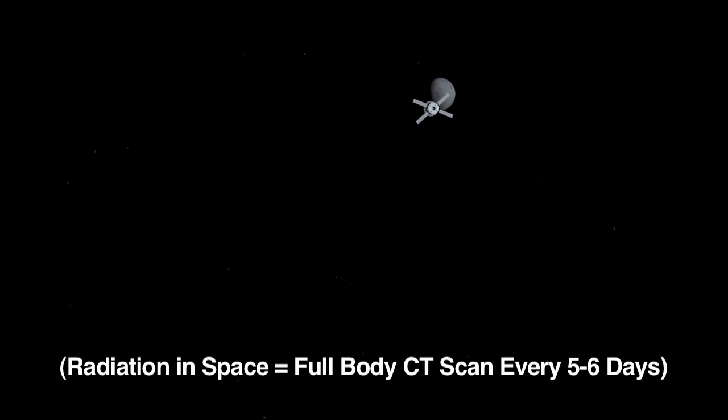These measurements will help NASA protect astronauts when they fly within spacecraft and are exposed to deep-space radiation. It turns out that it's equivalent to getting a full-body CT scan every five or six days. By using Curiosity's data, NASA will learn how much shielding is needed to reduce the risk to astronauts.